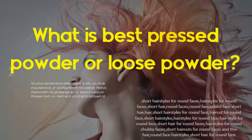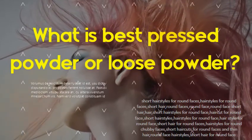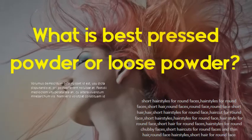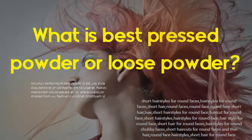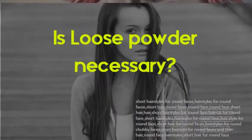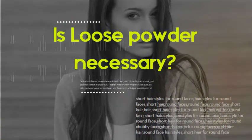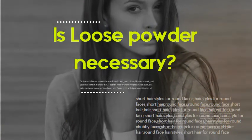What is best: pressed powder or loose powder? Most dry skin types prefer to use pressed powder over loose powder, because pressed powders have more oils in them and can look cakey when applied on very oily skin types.